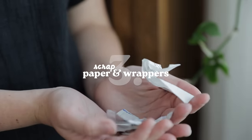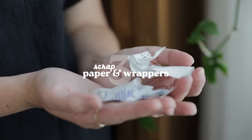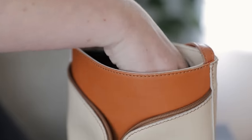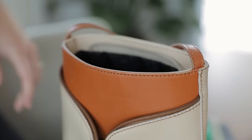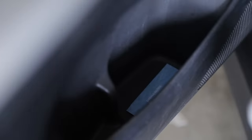Three is an easy one — scrap paper and wrappers. I'm talking about things like that bit of notepaper you wrote on in the kitchen, receipts stuffed at the bottom of your purse, or empty gum wrappers scattered around your car. Far from missing these things, you'll be glad you got rid of them. So go through any purses or bags you often carry, your car, your junk drawer, or anywhere else where these bits of paper tend to multiply.